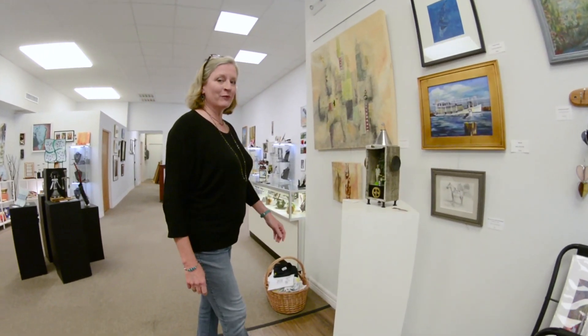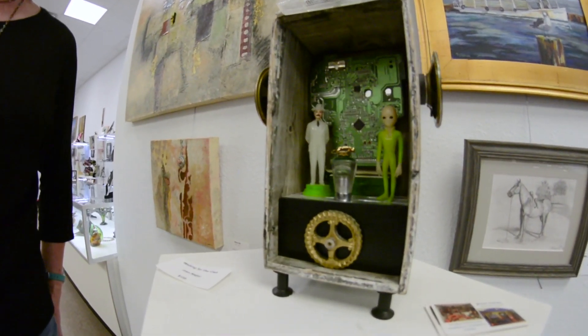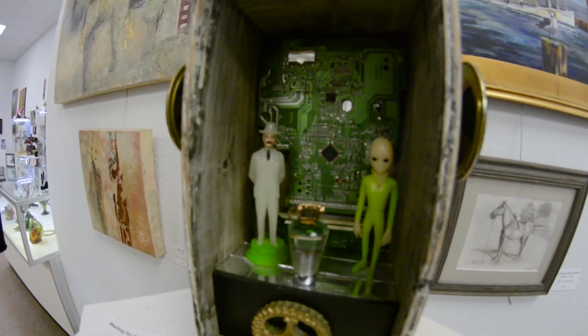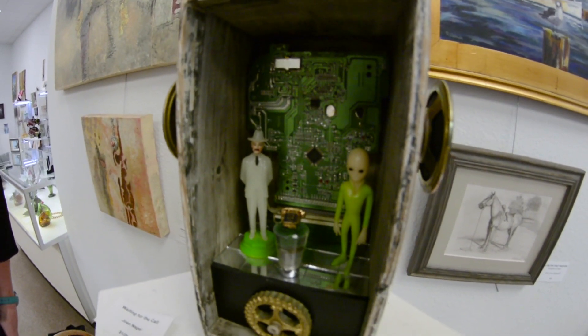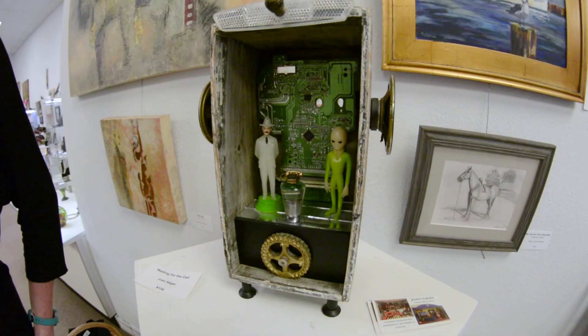We have several assemblage artists. This is a piece by Joan Nagel called Waiting for the Call. This piece actually glows in the dark, and when we're here late at the gallery it can be a little unsettling, which we like.